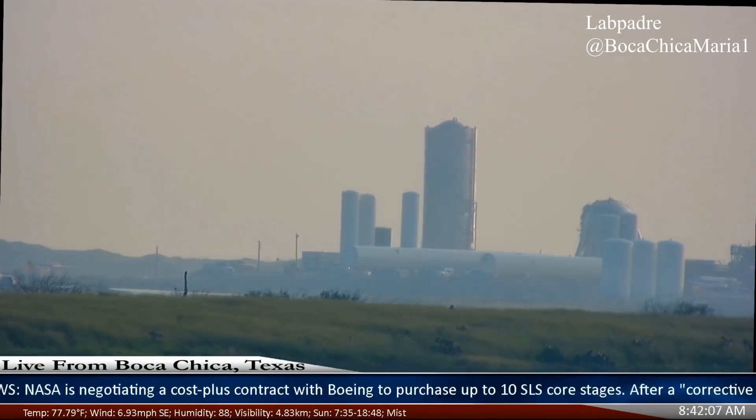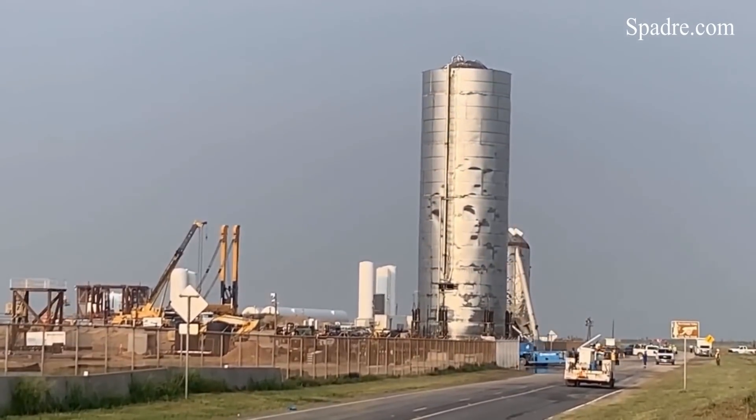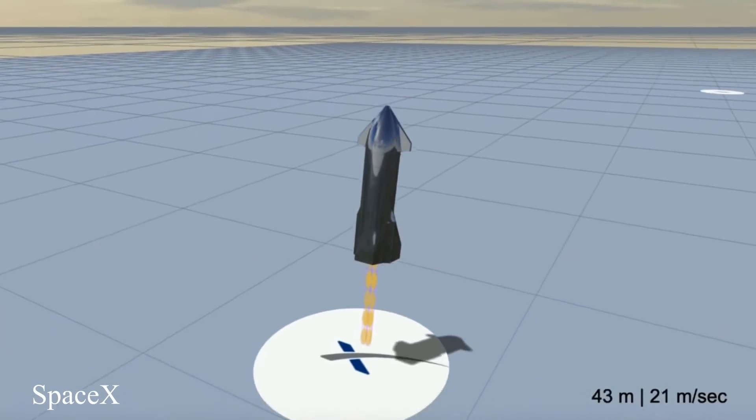And once it arrived at its destination, it was greeted by Starhopper, which successfully paved the way for the upcoming 20-kilometer flight. That mission will test the skydiving landing sequence of Starship, and is expected to happen by the end of 2019. Local road closures have been updated to November 7th, 8th, and 12th, but these are not launch days.